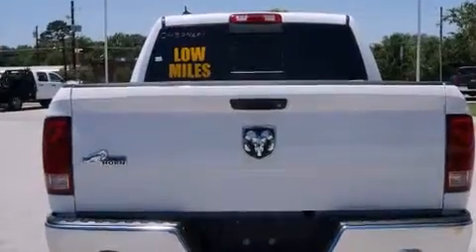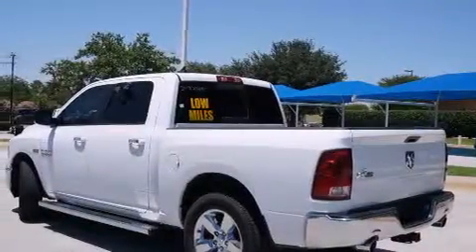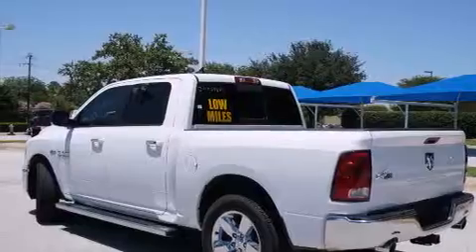Full power accessories, a home link feature, a sliding rear window, and a keyless entry system. This vehicle has fewer than 6,000 miles on the odometer.